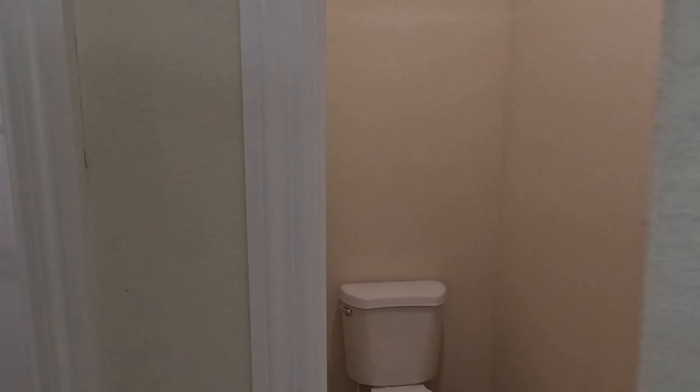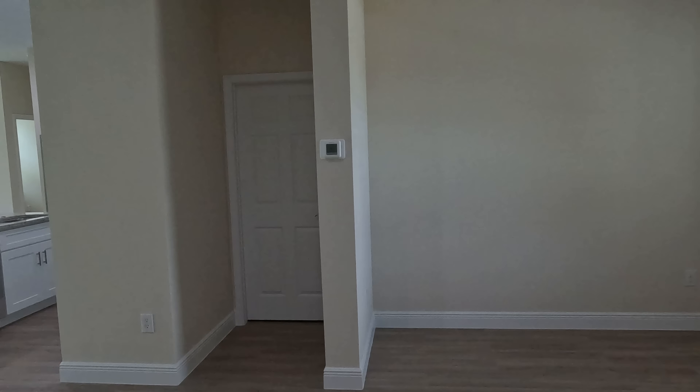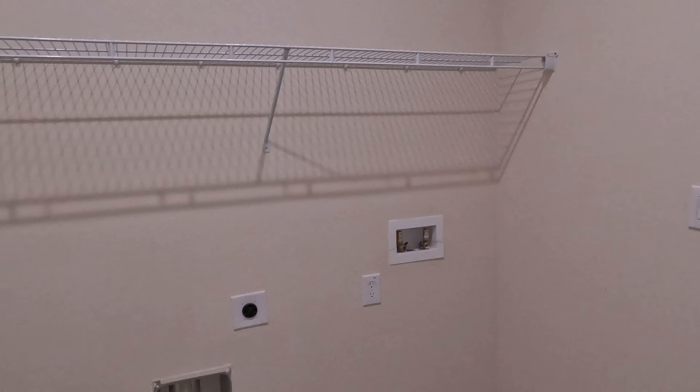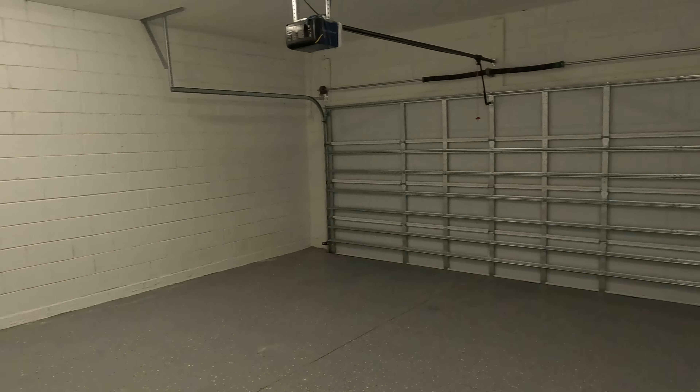I believe these are linen closets — actually no, that's where your toilet is. The linen closet is right here. Going across, there's the light, two-car garage, washer and dryer hookups, and then through this door we'll find the two-car garage. Good size garage. We'll go ahead and continue on the left side of the house and check out bedroom number two. And then we have our second full bath right there.